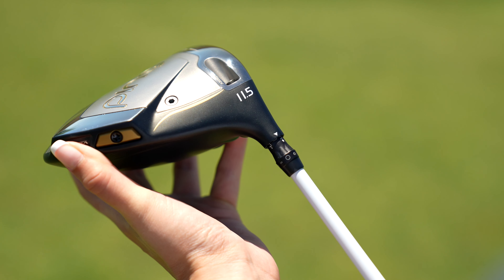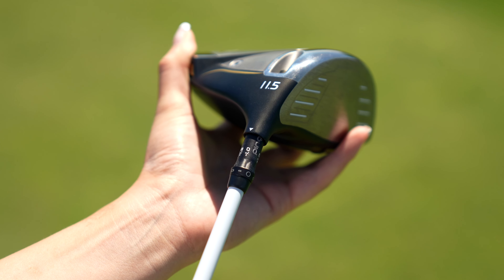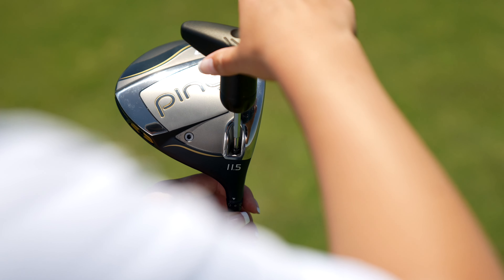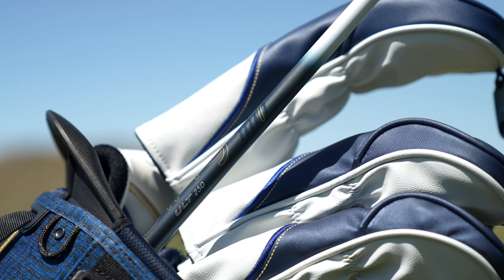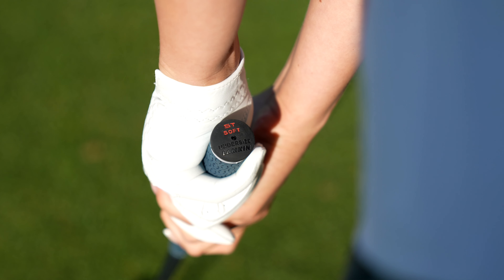Its lightweight trajectory-tuning 2.0 hosel allows the 11.5 degree loft to be adjusted plus or minus 1.5 degrees to dial in the player's ideal ball flight. Like the entire GLE3 line, the ultra-lightweight ULT250 shaft is offered in two flexes, and the lighter Lamkin ST soft grip will be available in our aqua and red sizes.